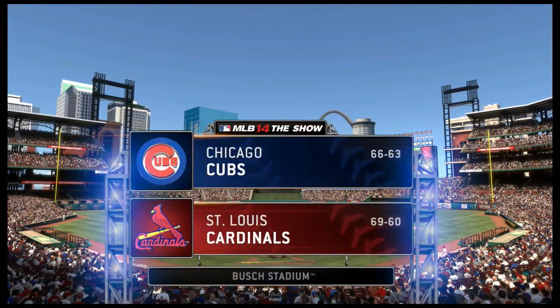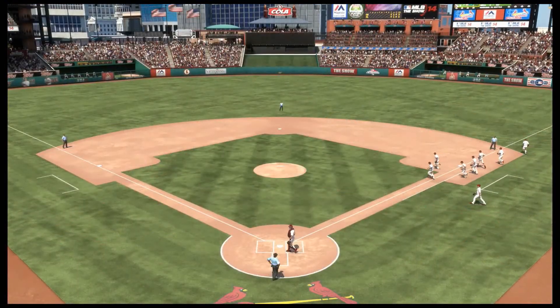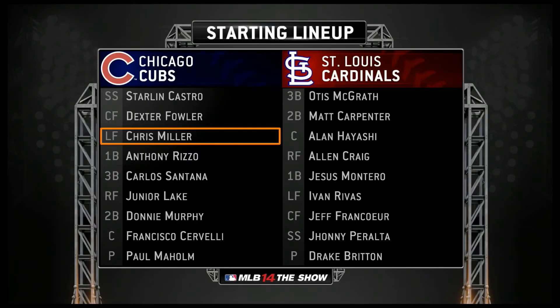With the Gateway Arch welcoming us in the background, a look at Busch Stadium in St. Louis. And before we close in on first pitch, a look at the starting lineups here for the finale.